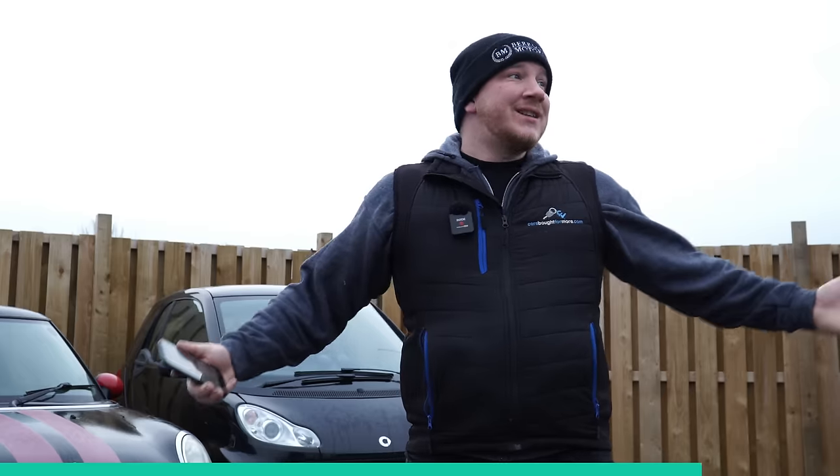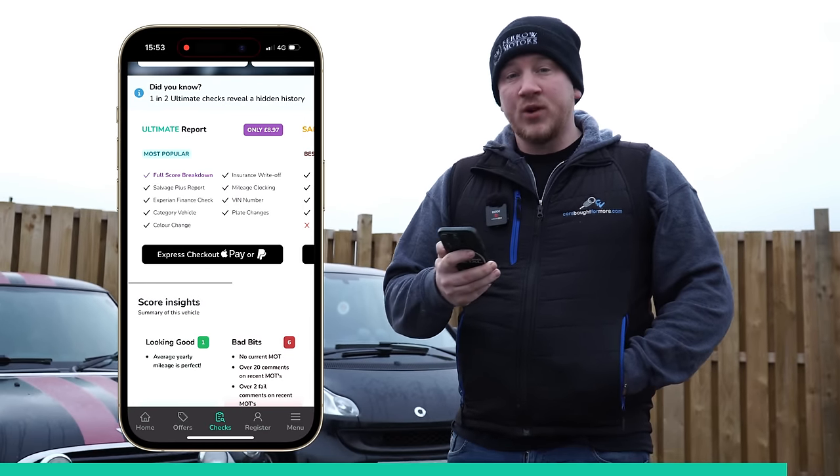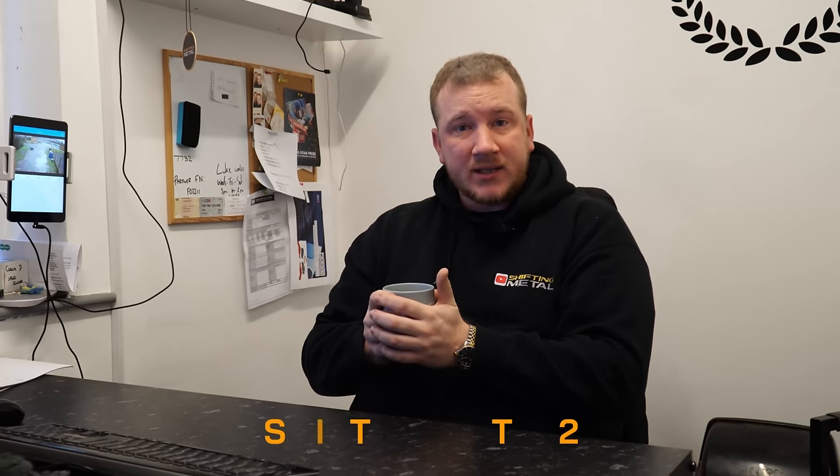In terms of buying, if you are going to buy a car, I highly recommend Vehicle Score. You can use their vehicle checks. The Salvage Plus report is only £2.97 and the Ultimate report is £8.97. Normally I would say use my code SHIFTINGMETAL15 and you would get 15% off. But I thought I'd rather the viewers have the discount — so I have agreed an exclusive 20% discount. You can use either code SHIFTINGMETAL15 or SHIFTINGMETAL20 and you are going to get 20% off. On the Ultimate report, rather than being £7.62 with the old code, it's now £7.18, saving you about 45p. Make sure you let everyone know SHIFTINGMETAL20 will get you the cheapest discount going.